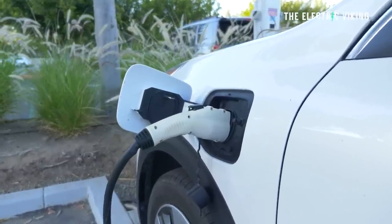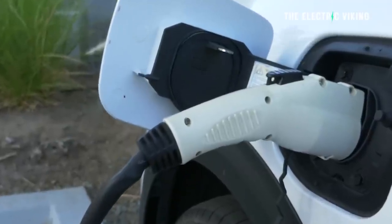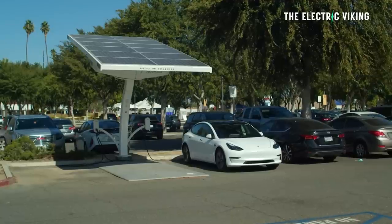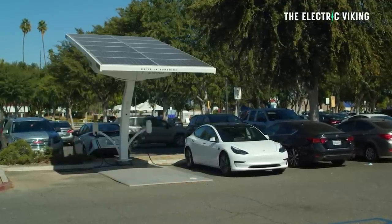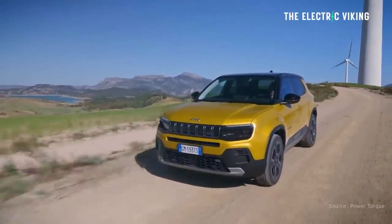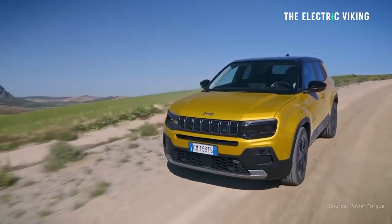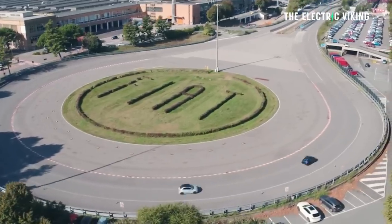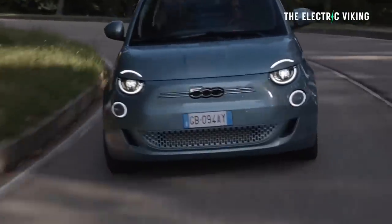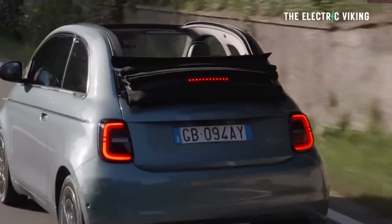Stellantis said vehicles based on the platform will be able to go from 20% to 80% charge in 27 minutes, charging at a rate of 2.4 kilowatt hours per minute — which is actually about standard for a Tesla Model 3 or Model Y today. The company also said some models will have an energy consumption rating of less than 14 kilowatt hours per 100 kilometers. That would be amazing — genuinely best-in-class efficiency, if they follow through. The high-energy-density single-layer battery pack will maximize interior space while improving ride and handling with a low center of gravity.